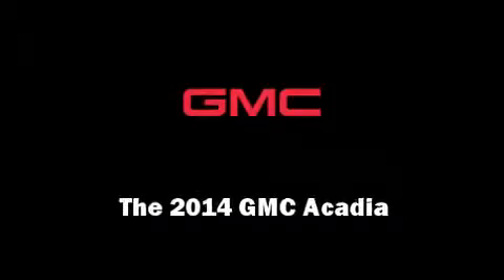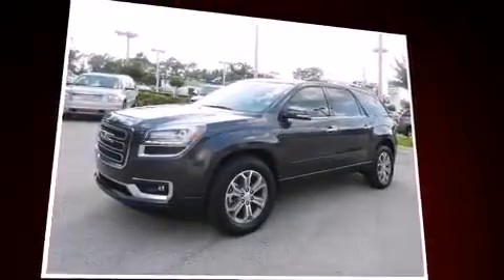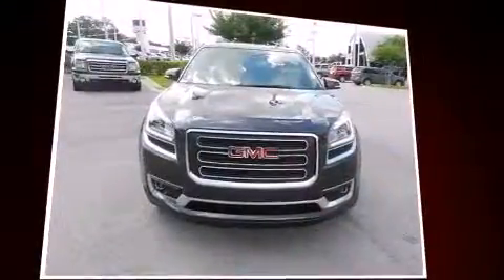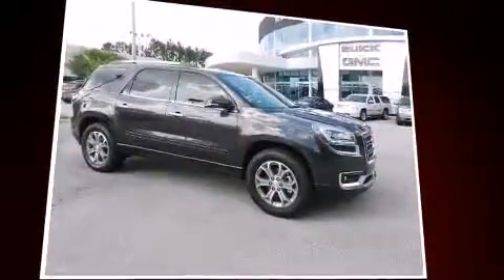Introducing the 2014 GMC Acadia. A 3.6-liter V6 engine pairs with a sophisticated six-speed automatic transmission, providing a smooth and predictable driving experience.